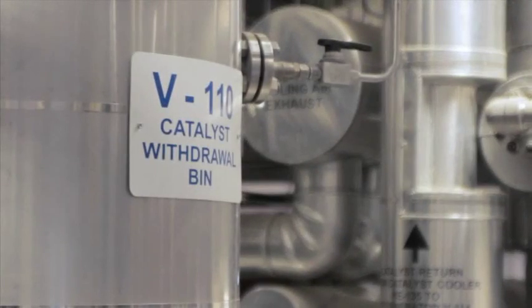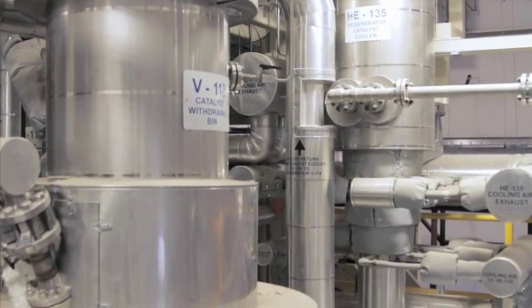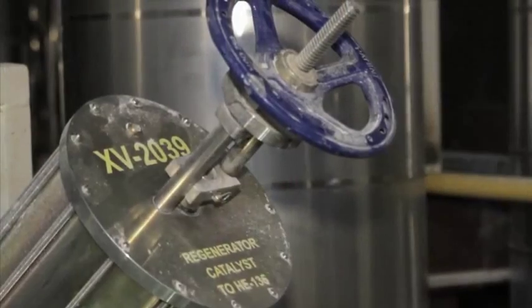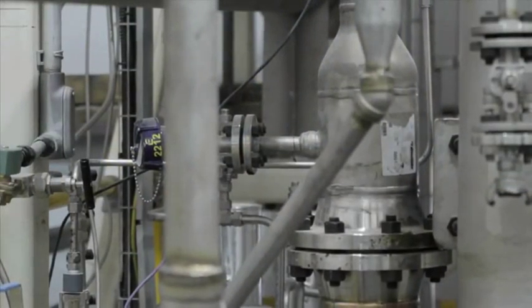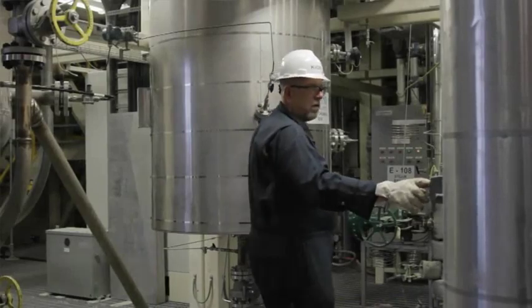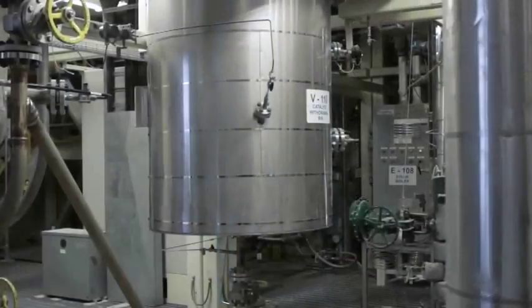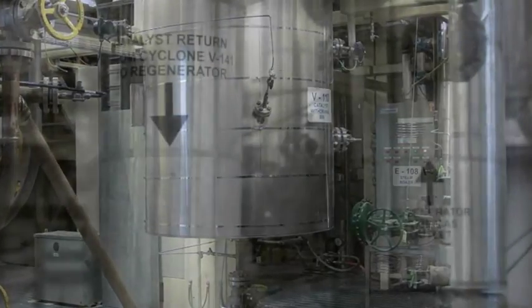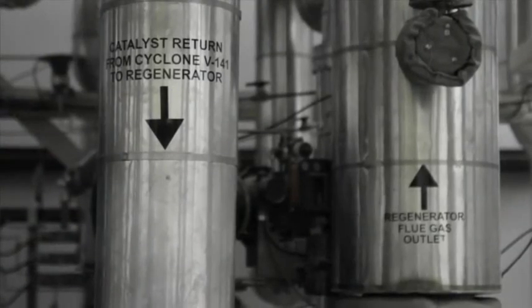The renewable crude oil, byproducts, and proprietary catalyst then enter a separator where the catalyst is separated from the products. Renewable crude oil, water, and light gases proceed to product recovery where they're cooled and separated, while the catalyst moves to a regenerator where coke created during the reaction is burned off. The regenerated catalyst is then recycled back into the reactor where it will repeat the process.